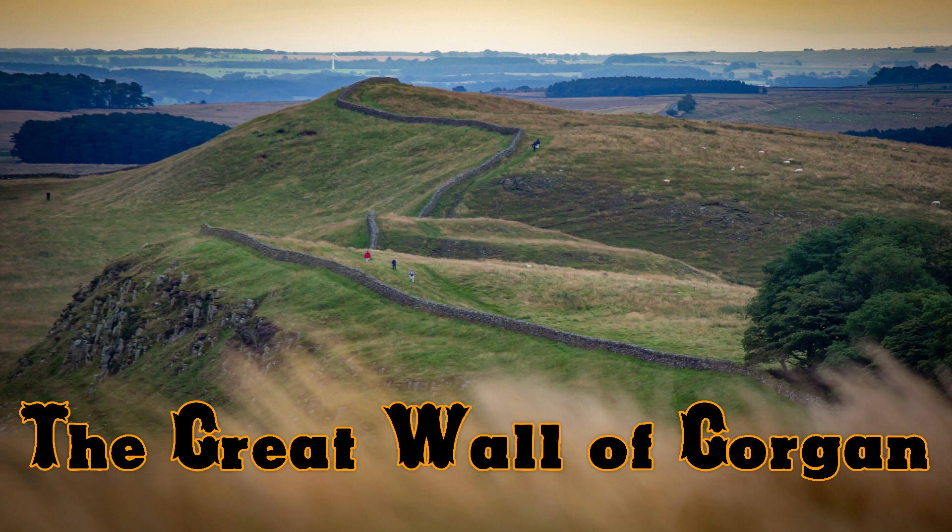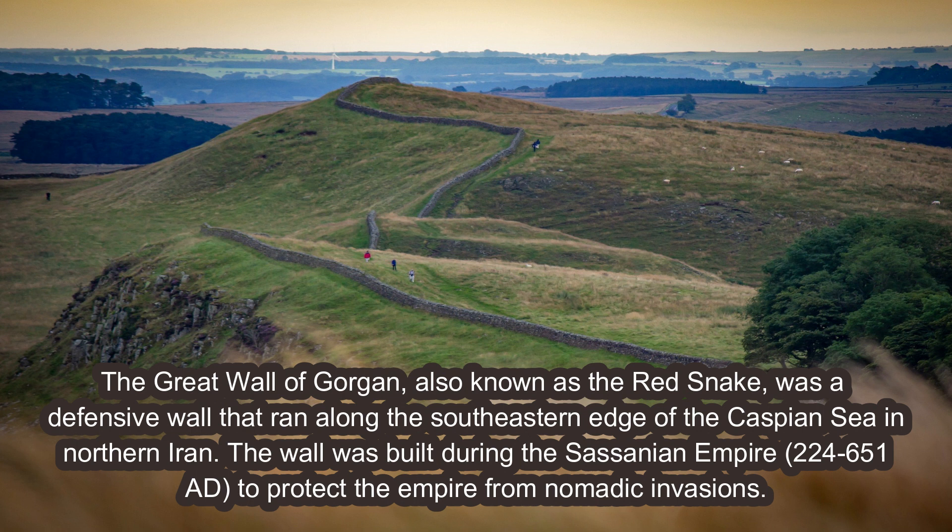The Great Wall of Gorgon, also known as the Red Snake, was a defensive wall that ran along the southeastern edge of the Caspian Sea in northern Iran. The wall was built during the Sasanian Empire, 224 to 651 AD, to protect the empire from nomadic invasions.